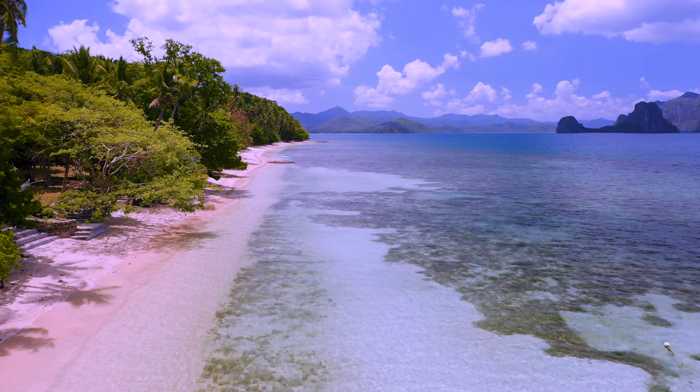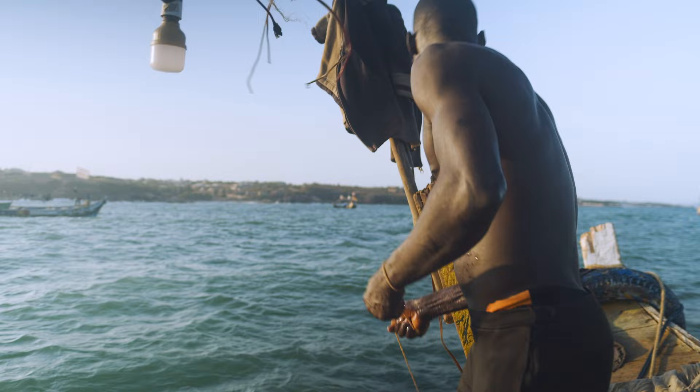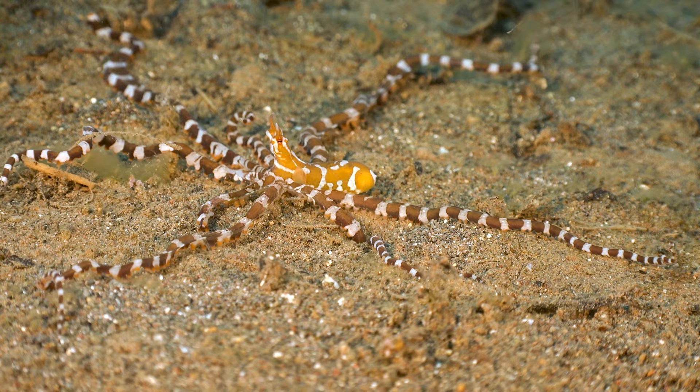The Mimic Octopus was only discovered relatively recently, off the coast of Sulawesi, Indonesia in 1998, at the bottom of a muddy river mouth. Of course, local fishermen would have known about it, but unless you're going to dive with it, you probably won't see its mimicry.